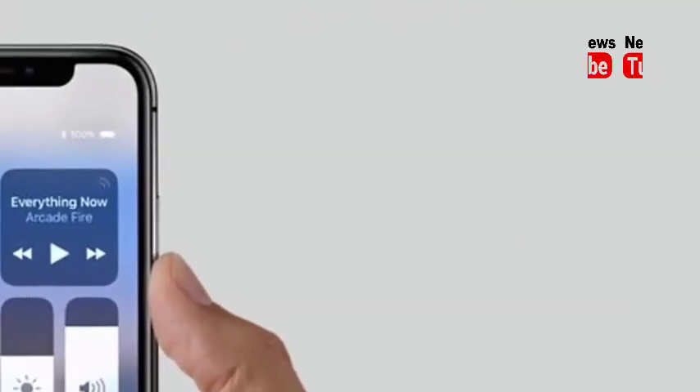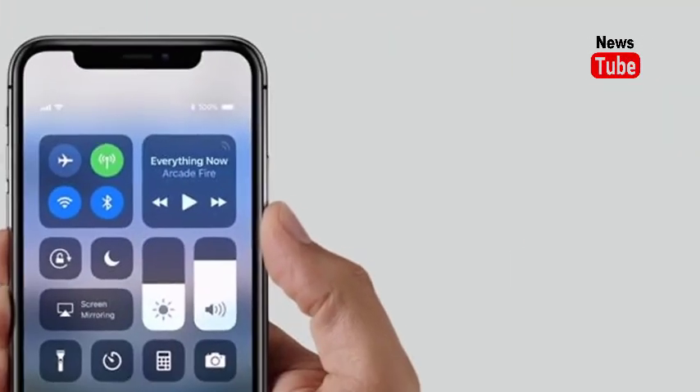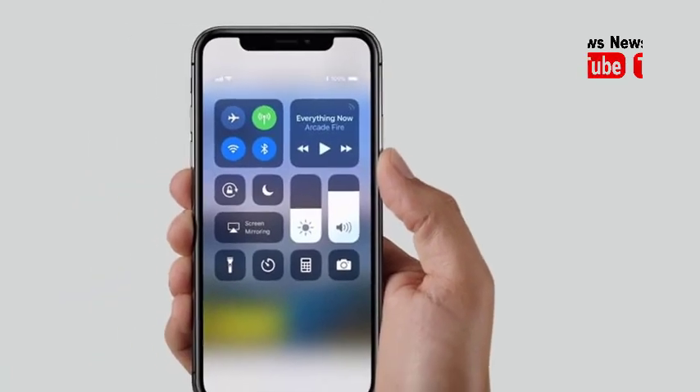The Samsung Galaxy X is likely to make an appearance during CES, the Consumer Electronics Show, in January.